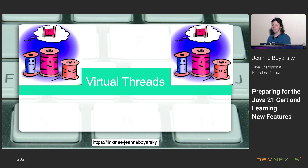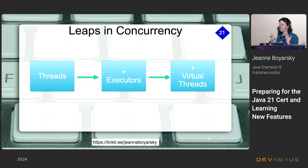This is the first talk where I used DALL-E to help generate images, so there are some not-very-relevant images throughout the presentation because I wanted an excuse to play with it. So we've got our virtual threads — they're imaginary. All right, leaps in concurrency.